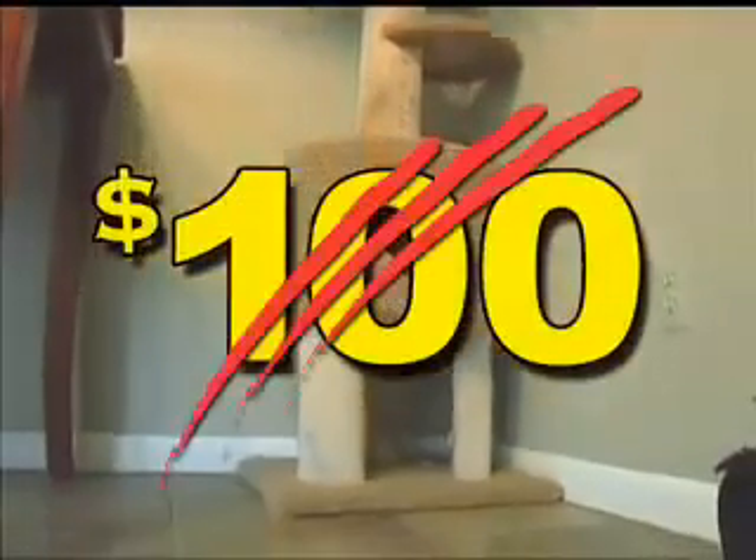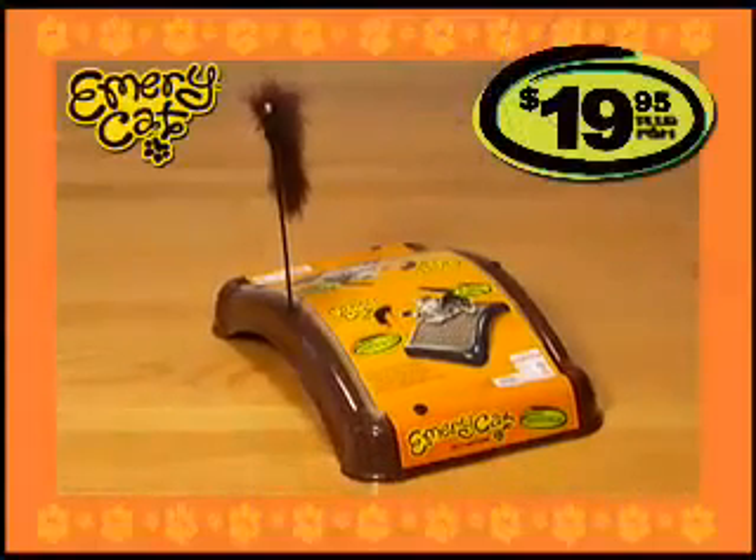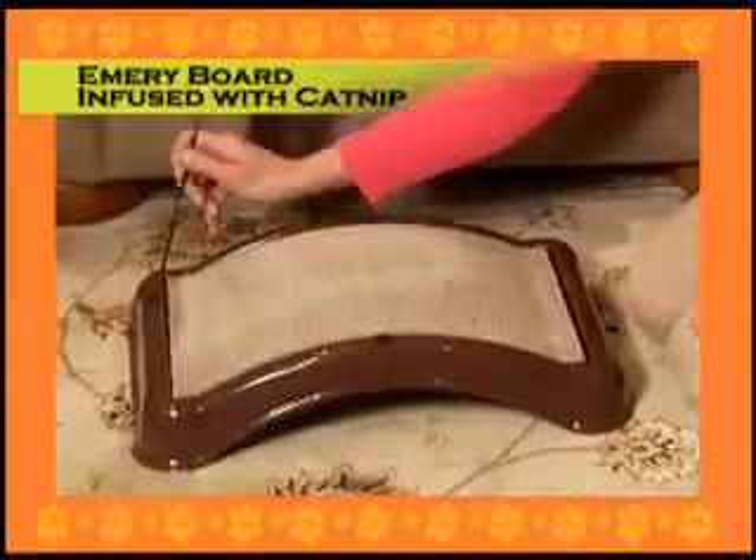Ordinary scratching posts can cost as much as $100, and it won't trim your cat's claws. But the Emery Cat is just $19.95, and it comes complete with durable base, Emery board infused with catnip, and cat toy.